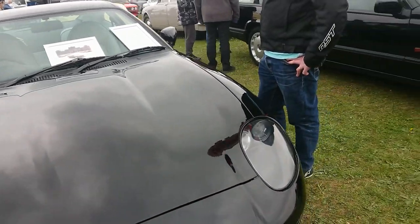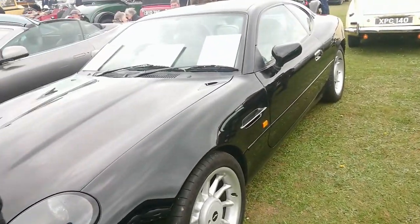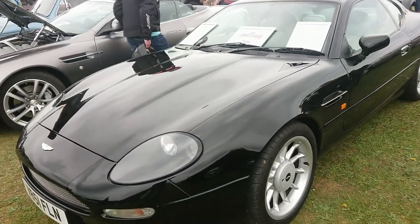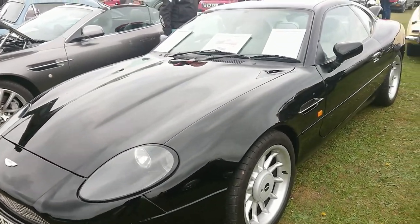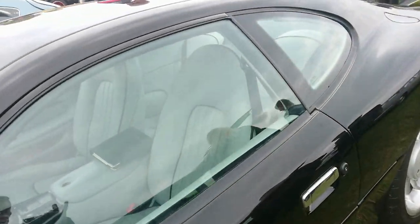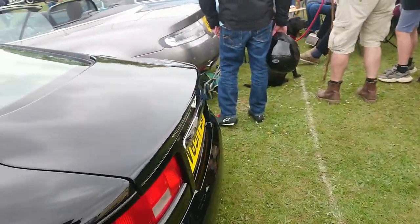DB7 Strathstone Mayfair — so this will be registered in 1999. It's only covered 9,400 miles. Very nice. I'd like to have a go at a nice DB7, complete with its Mazda 323F rear lights.